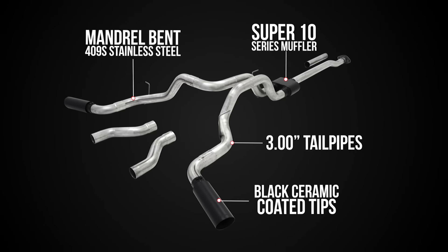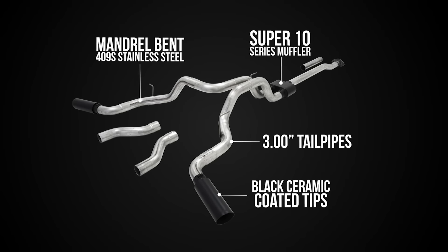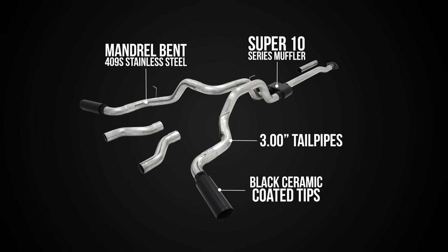This cat-back dual tailpipe system features a Super 10 series muffler with patented Flowmaster race technology, massive 3-inch dual tailpipes, and is finished off with large black ceramic coated tips.